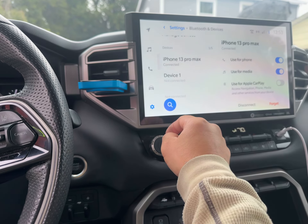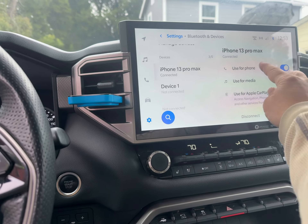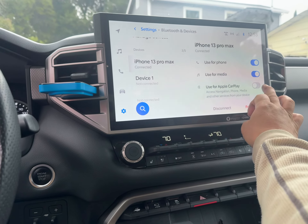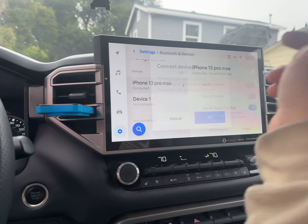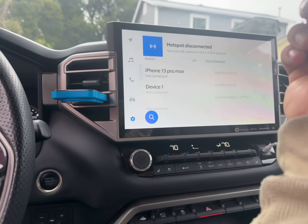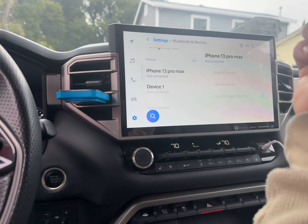This is a 2023 Toyota Tundra and the owner is complaining that CarPlay and the map on the phone don't work. We went to Settings, then Bluetooth, and found the device — an iPhone 13 Pro Max. Everything is checked off: used for phone, used for media so you can stream music — but 'Use Apple CarPlay' was turned off.